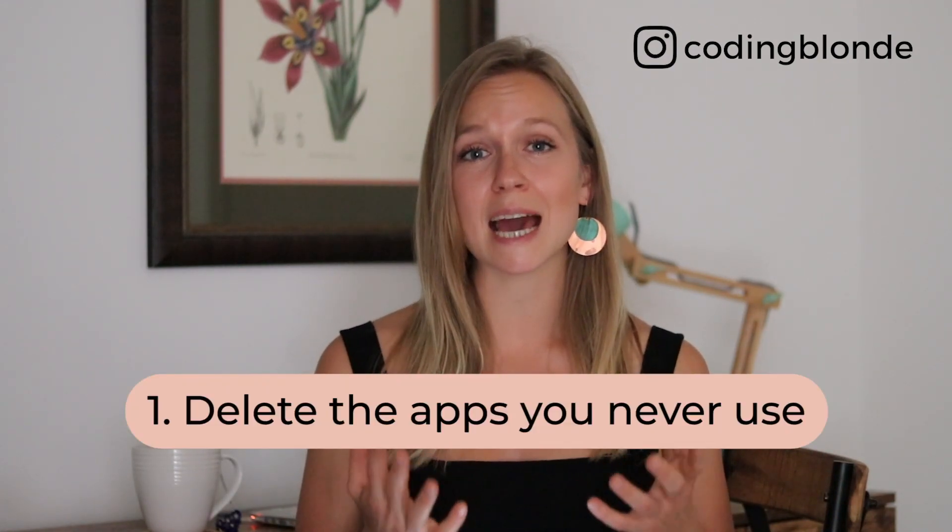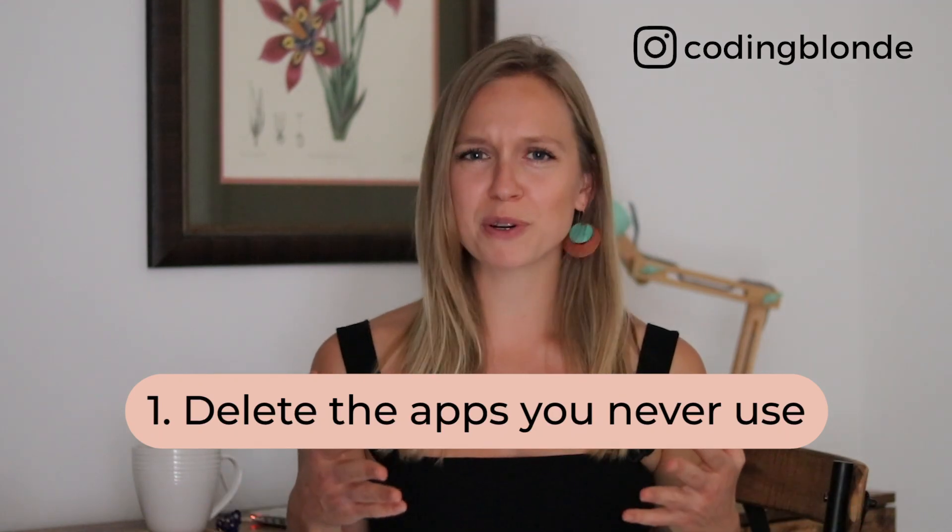Tip number one is delete the apps that you never use. This is pretty obvious, but how often do we actually do that? Do you really need GarageBand or that video-watching app you installed back in 2014? Do an audit of all the apps installed on your device and be ruthless. If you haven't opened the app in the last few months and don't see yourself opening it in the next two months, just delete it. Go Marie Kondo on your apps.